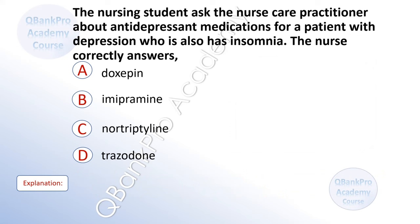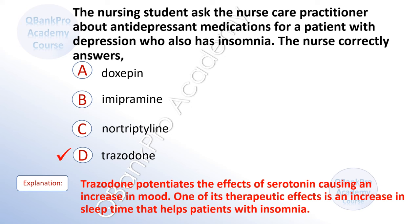The nursing student asked the nurse care practitioner about antidepressant medications for a patient with depression who also has insomnia. The nurse correctly answers. A. Doxepine. B. Imipramine. C. Nortriptyline. D. Trazodone. The correct answer is D. Trazodone. Explanation: Trazodone potentiates the effects of serotonin causing an increase in mood. One of its therapeutic effects is an increase in sleep time that helps patients with insomnia. The exam will ask about nursing care of patients with mental disorders and treatments.